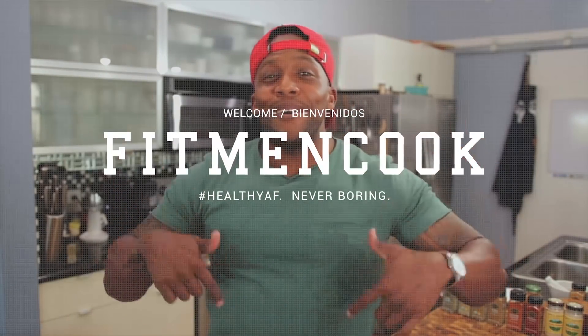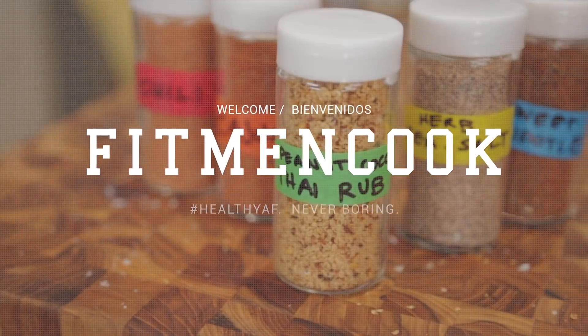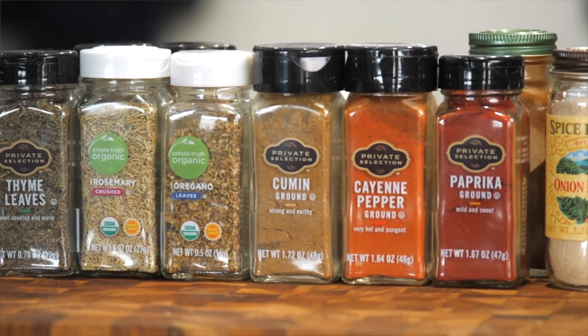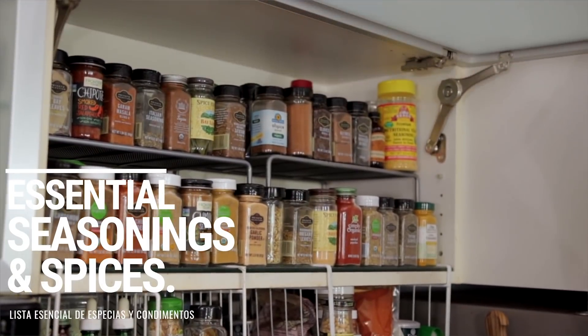Welcome back to The Fit Man Cooked Kitchen. Today we are spicing it up because I have a user request video. I got a lot of requests after my grocery store essentials video to do a tour of my spice cabinet, because we all know that good spices can actually make or break any recipe — and that's especially important when we are trying to eat much healthier.